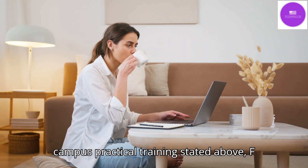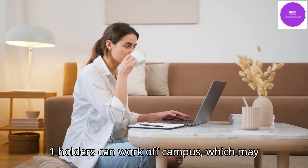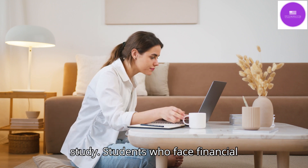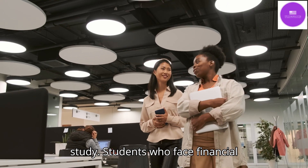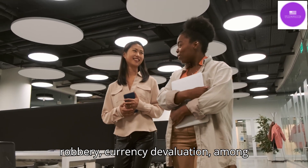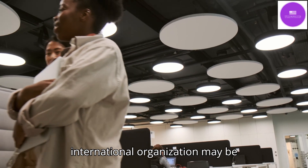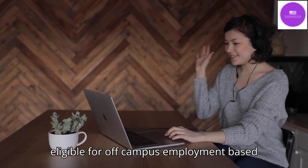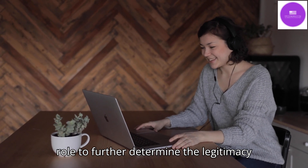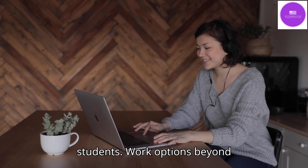In addition to on-campus practical training, F1 holders can also work off-campus, which may or may not be related to the area of study. Students who face financial hardship — such as unexpected loss of scholarship, robbery, or currency devaluation — or have a job offer from an international organization may be eligible for off-campus employment based on certain criteria. It is the DSO's role to determine the legitimacy of off-campus employment requests by students.